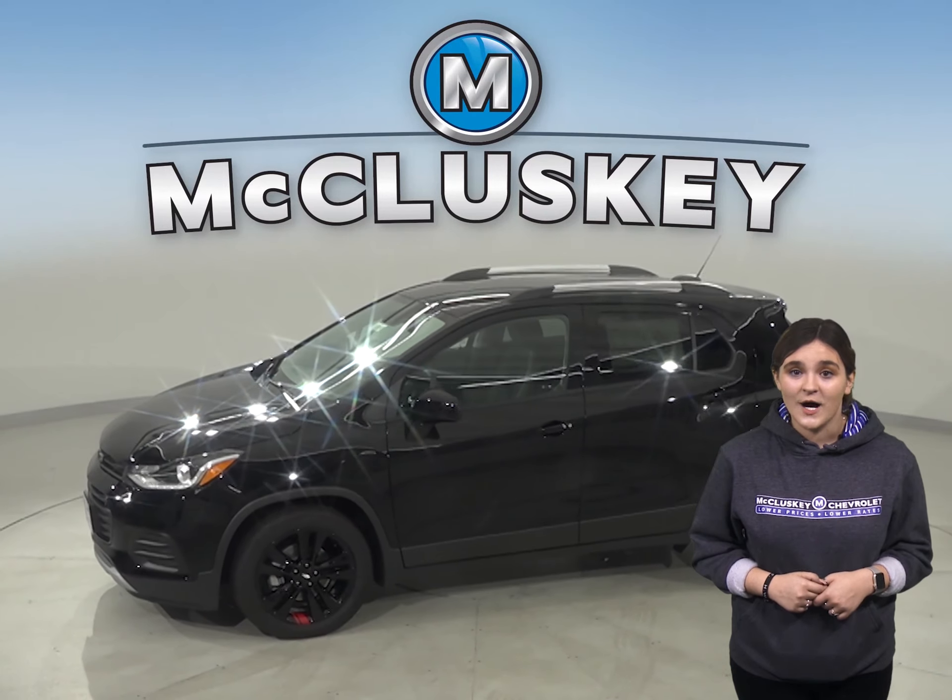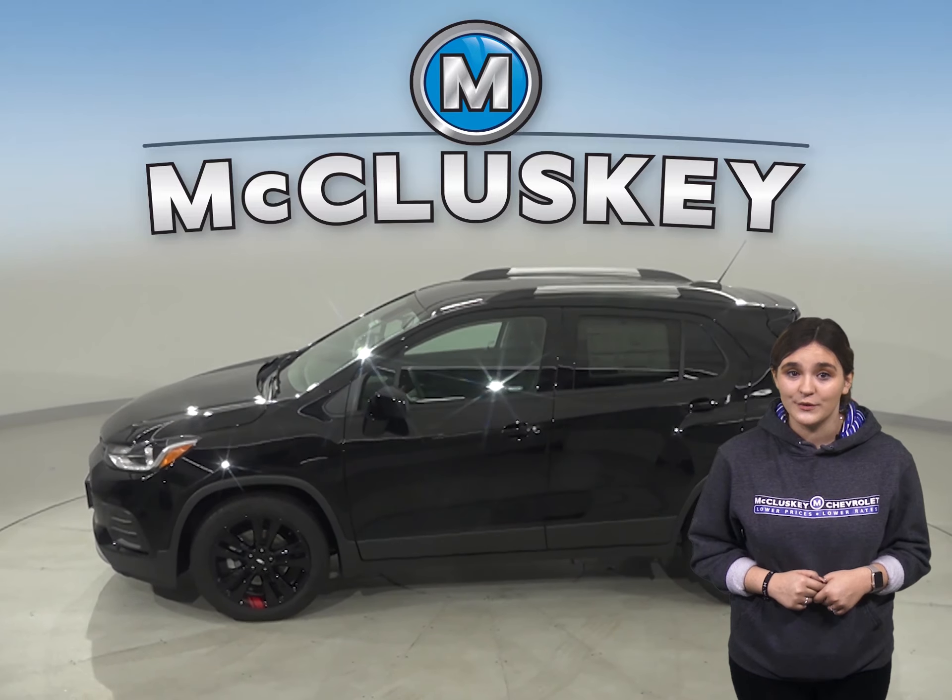The Chevrolet Trax's optional tires provide better handling than the Subaru Outback.